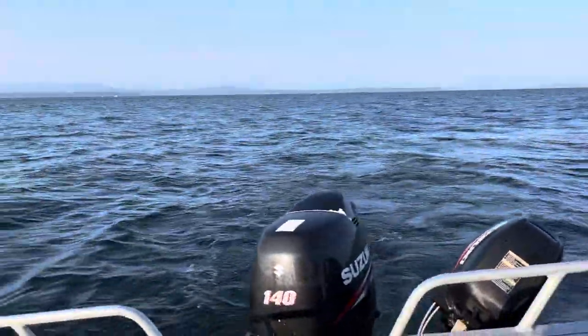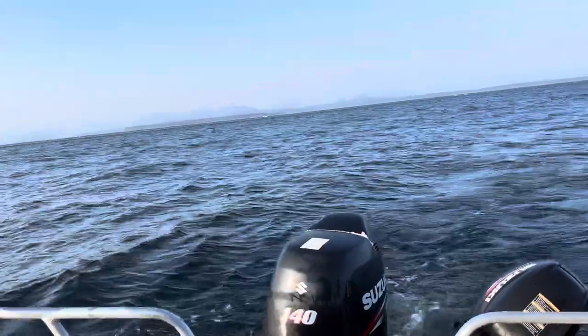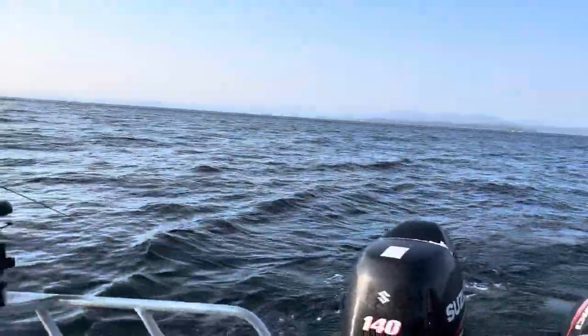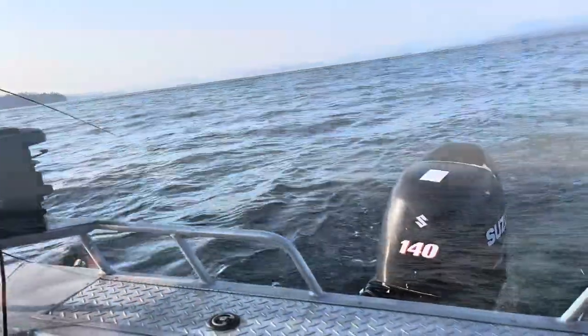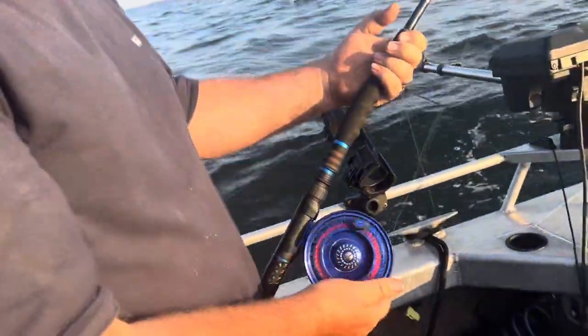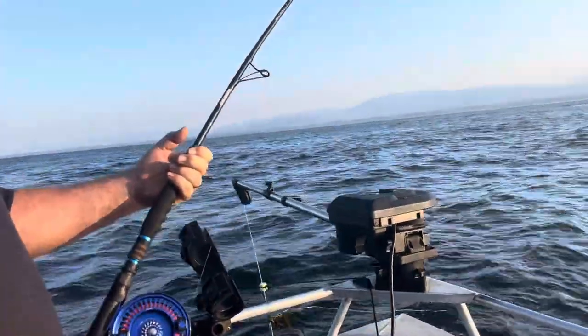We've got one coho in the boat. It's a hatchery — perfect. We have pulled a few more in but they were just wild. Having fun out here, getting some screamers! Big fish out here in shallow water.